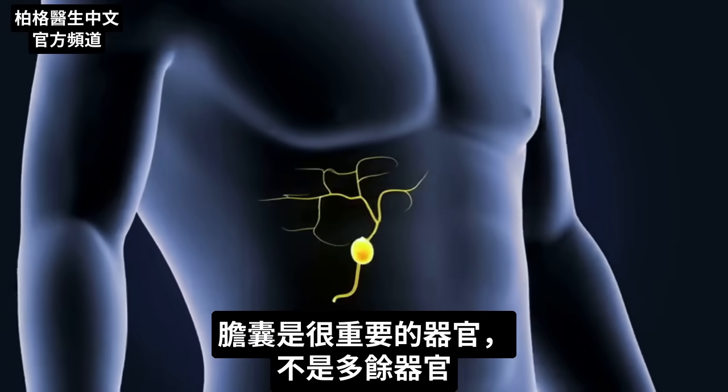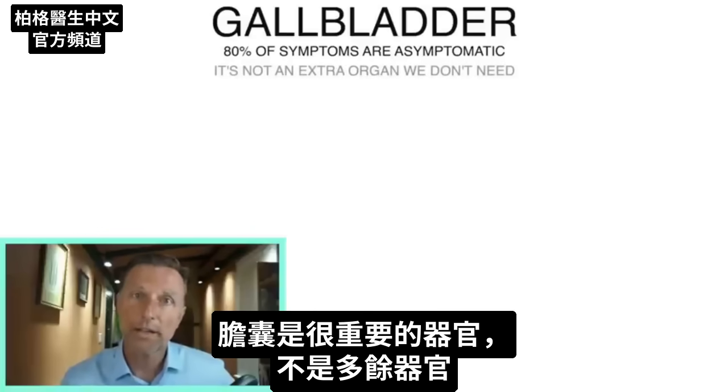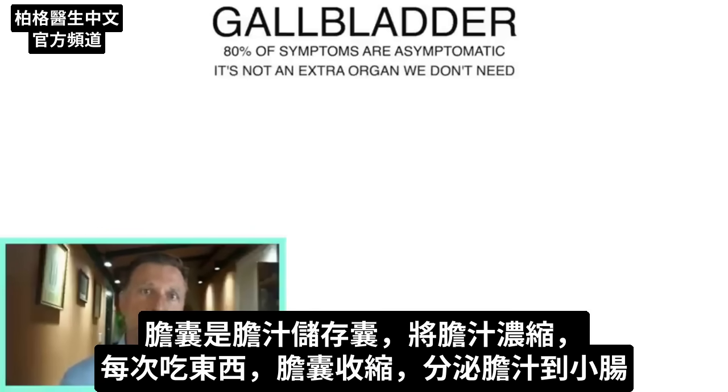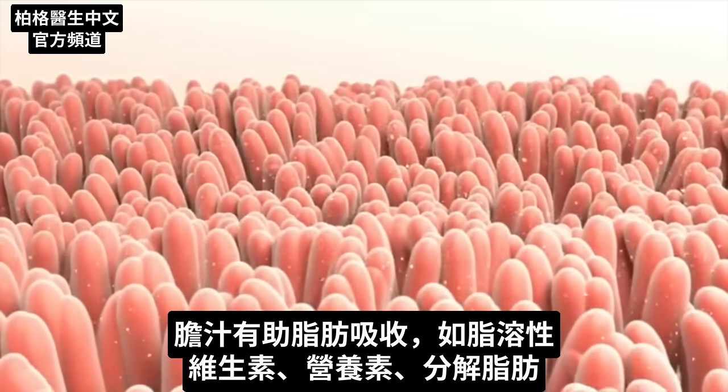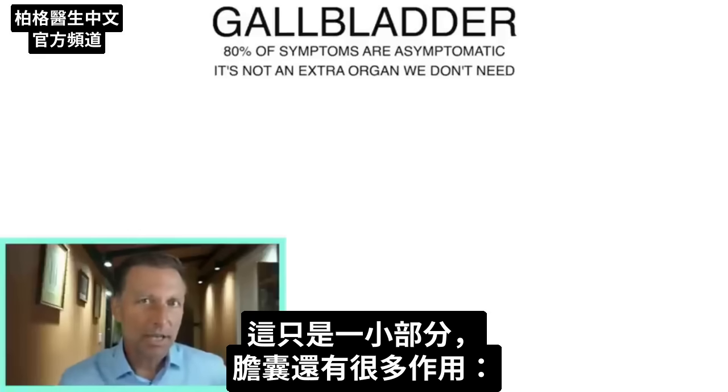The gallbladder is a very important organ. It's not an extra organ that we don't need. It's a storage place for bile so it can concentrate. Every time you eat, the gallbladder contracts, and then that bile is secreted into the small intestines, and it helps extract certain fats like fat-soluble vitamins and nutrients. It helps you break down fat, but that's just the tip of the iceberg — there are many other things that it does.